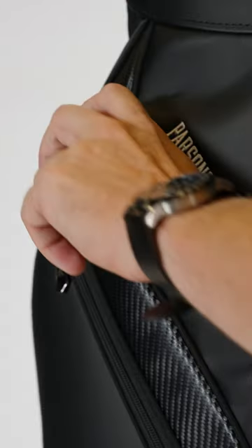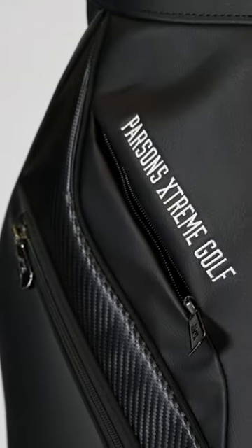On both sides you have very large apparel pockets, and within those you have three additional pockets, one of which is a lock-securable pocket — so you've got plenty of organization within those large spaces. On both sides you also have personal felt-lined pockets, so you've got plenty of room for cell phone, keys, watch, and all that.